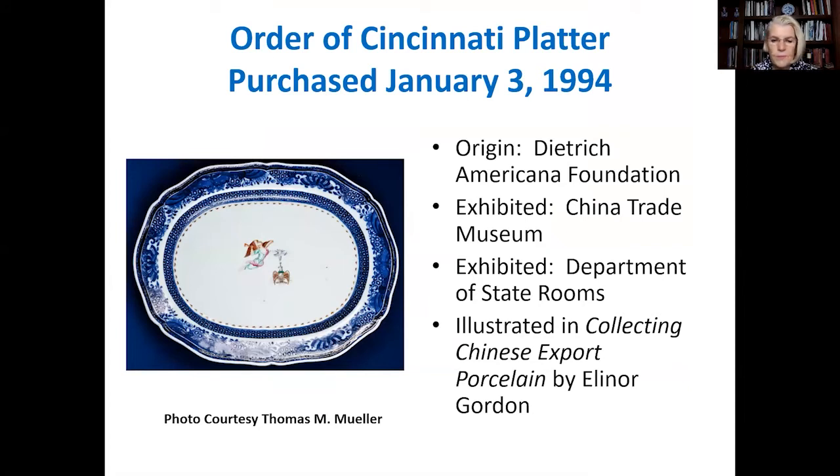It was one of the Order of Cincinnati service that George and Martha Washington used, and there are only a limited number of such porcelains. The platter was from the Dietrich Americana Foundation, now based at the Philadelphia Museum of Art. In addition, it had been exhibited at the China Trade Museum, later merged with the Peabody and then the Essex Museum to form the Peabody Essex Museum in Salem, Massachusetts. It had also been displayed in the Department of State rooms in Washington, D.C., and was illustrated in Collecting Chinese Export Porcelain by Eleanor Gordon.